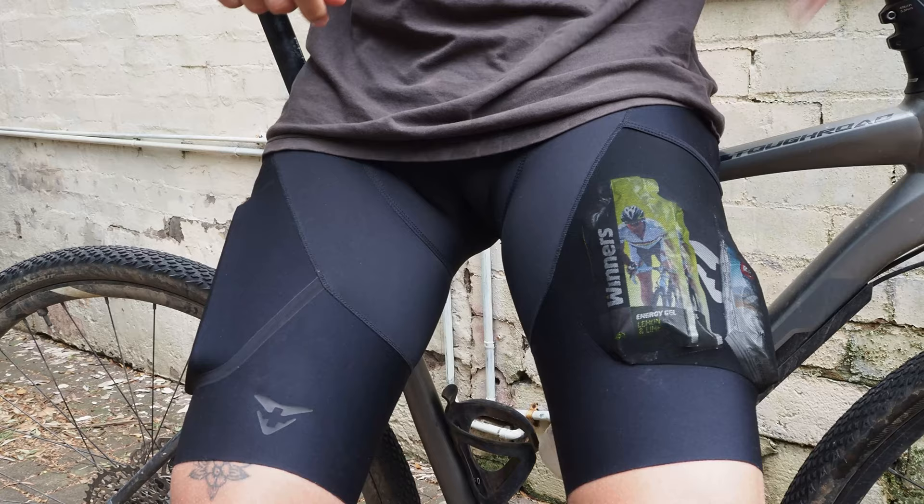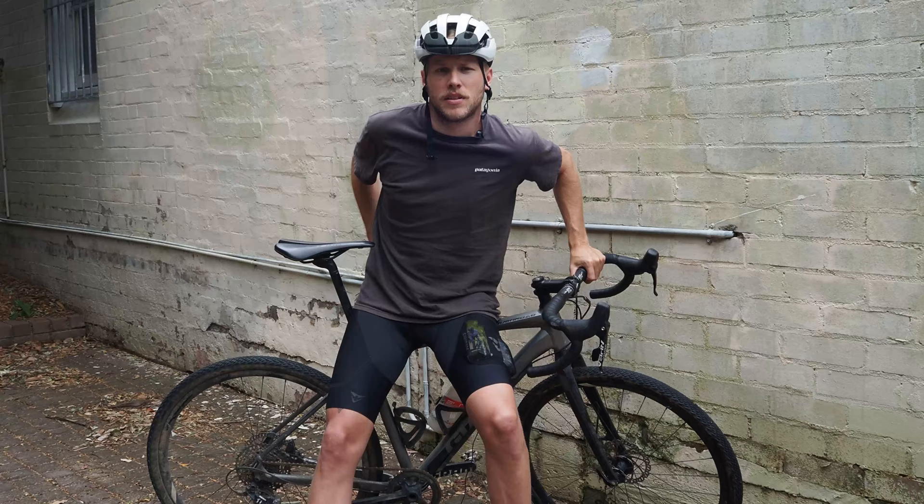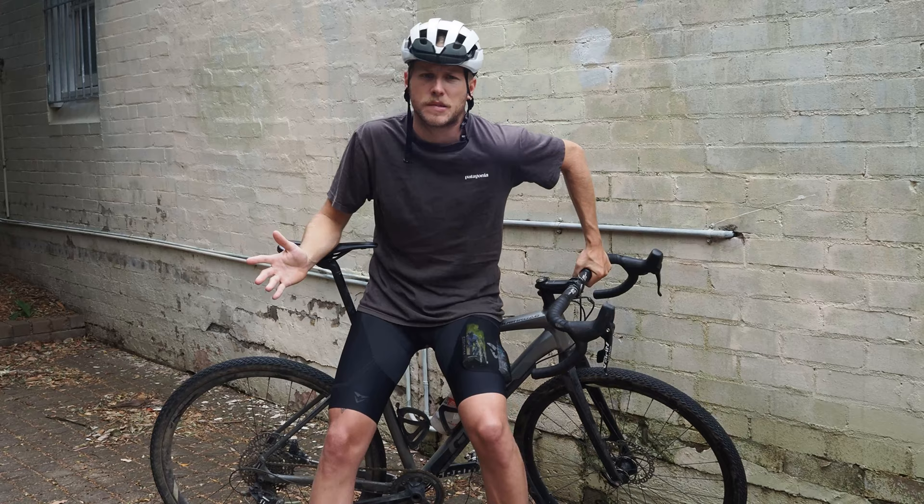This is where the Coiré Pioneer Utility bib shorts come in. Thanks to some nifty little pockets on the left and right leg, as well as at the back, these Coiré shorts basically do away with the need for a cycling-specific jersey, which opens up a whole new world of outfit choices.